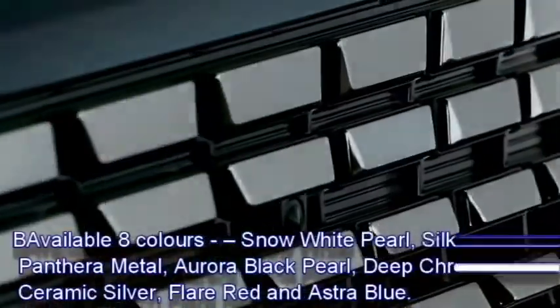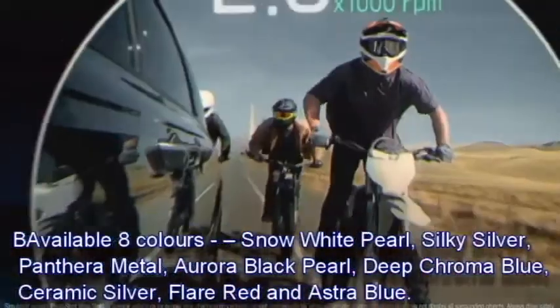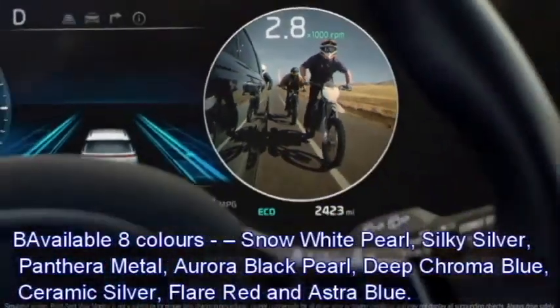The 2022 Carnival will be available in eight colors: Snow White Pearl, Silky Silver, Panthera Metal, Aurora Black Pearl, Deep Chroma Blue, Ceramic Silver, Flare Red and Astra Blue.